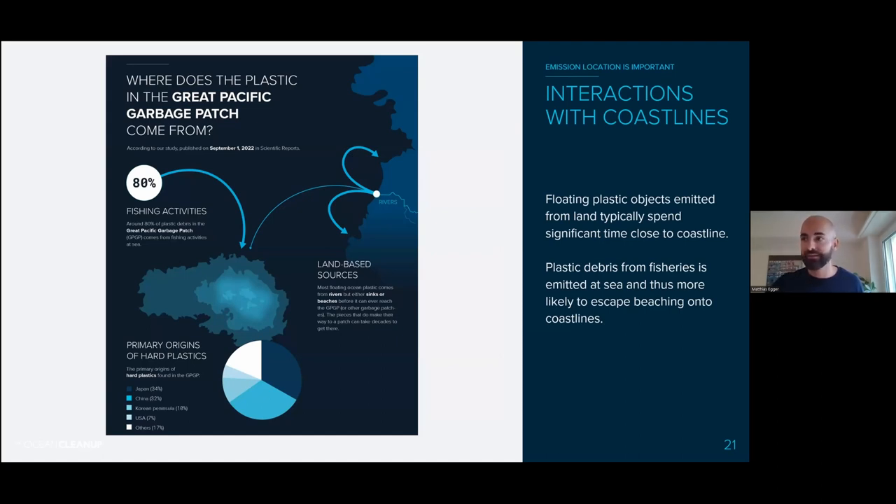The reason is that plastic entering from rivers tends to stick around coastlines. Just take a beach walk and you'll see lots of plastic. Most floating plastic entering from rivers ends up in coastal environments — it beaches onto shores, and even if it flushes back out, it tends to stay in coastal areas. Whereas if you lose an item at sea while fishing, there's no coastline, and with ocean currents, it tends to accumulate in garbage patches. So release location really matters.